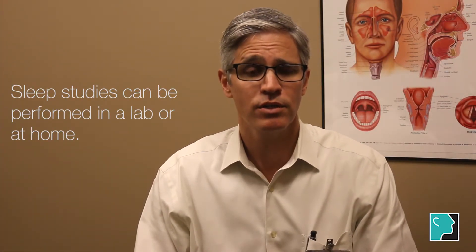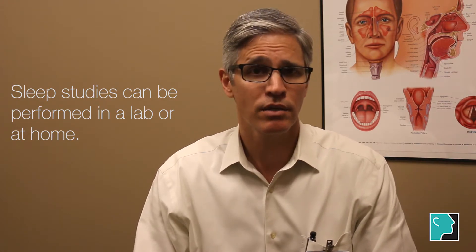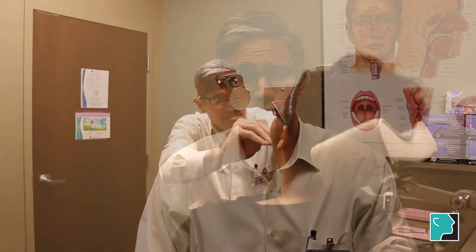Nowadays these sleep studies can be performed either in a sleep lab, where you go to a particular place and they monitor your sleeping overnight to see if you do indeed stop breathing. During that they also check your oxygen levels to see what levels your oxygen goes down to if you are indeed holding your breath, and they also check your brain waves.